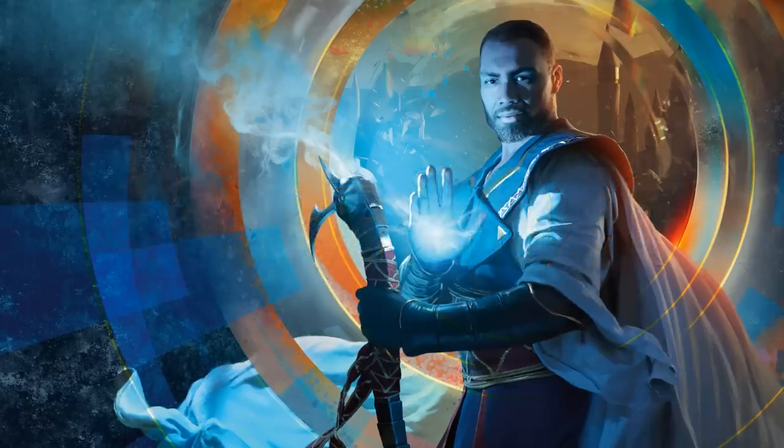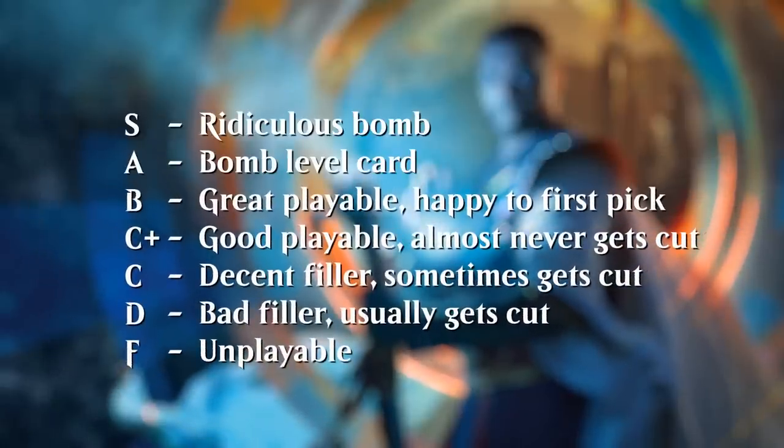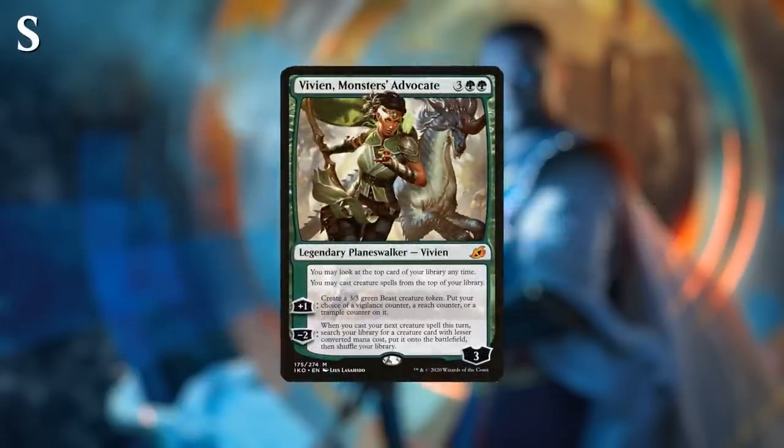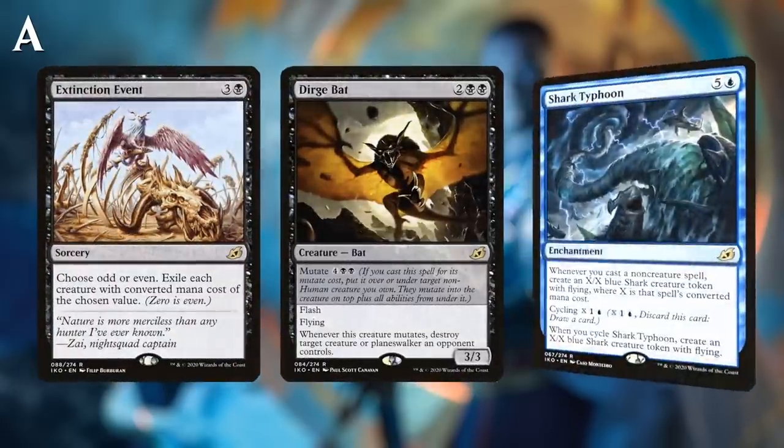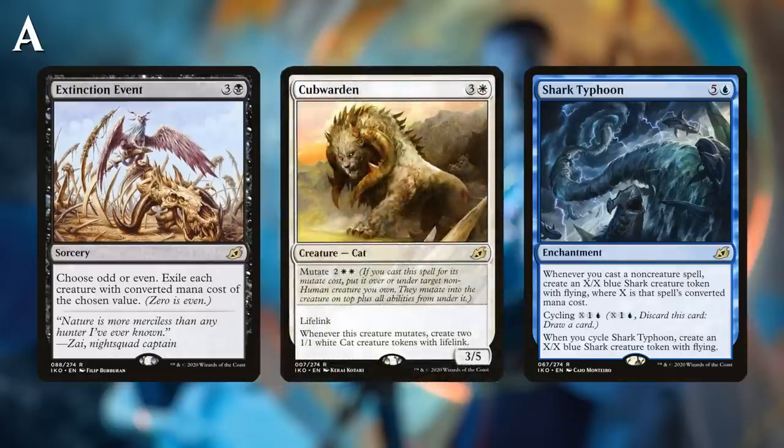We will be using a ladder grade rating for all the cards. For reference, S-tier cards are the absolute top tier of rares — cards that can carry a game by themselves. Vivien, Monster's Advocate was a prime example of an S-tier card in Ikoria. The A-tier cards are still bomb-level cards that can easily win a game by themselves — things like Dirge Bat, Extinction Event, Shark Typhoon, and Cubwarden.